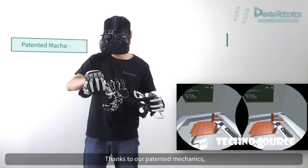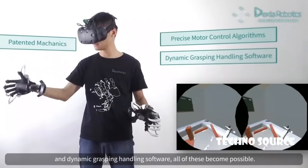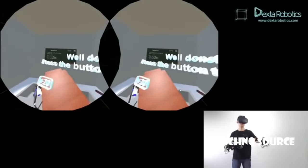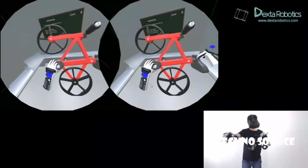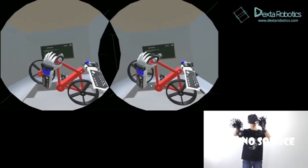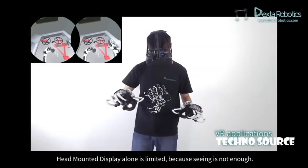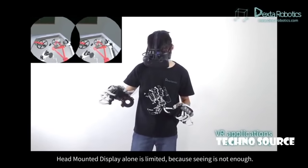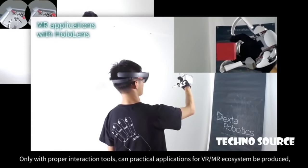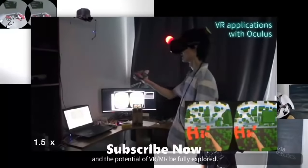Thanks to our patented mechanics, precise motor control algorithms, and dynamic grasping handling software, all of these become possible. Head-mounted display alone is limited, because seeing is not enough. Only with proper interaction tools can practical applications for the VR/MR ecosystem be produced, and the potential of VR/MR be fully explored.